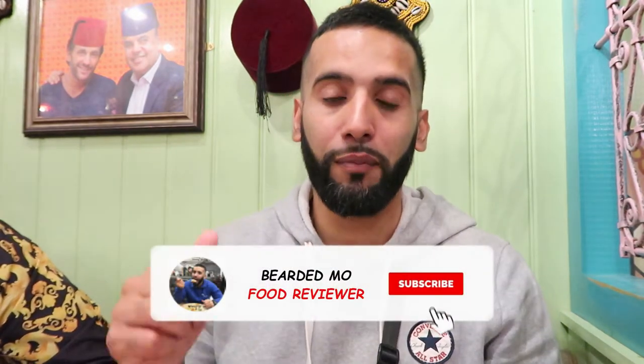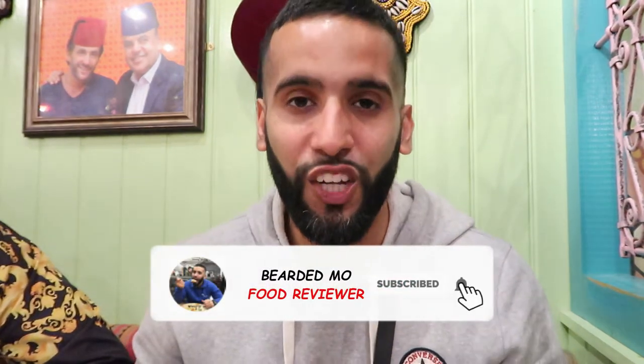If you guys are new here, be sure to subscribe to my channel for your regular food review videos, and don't forget to hit the bell icon so you're notified when I upload. Now without further ado, let's get straight into the review.